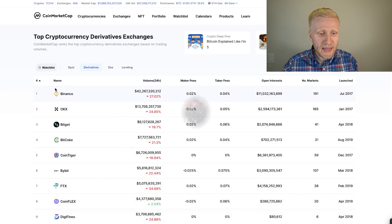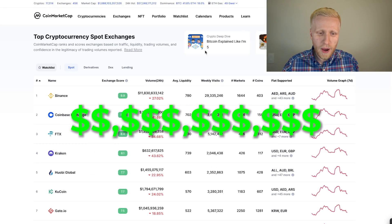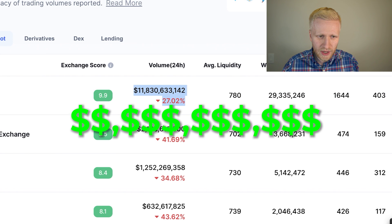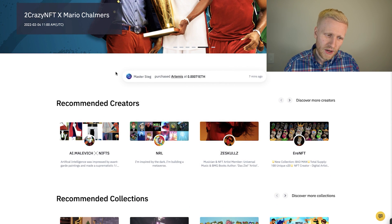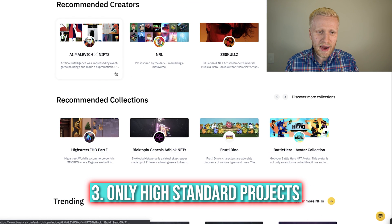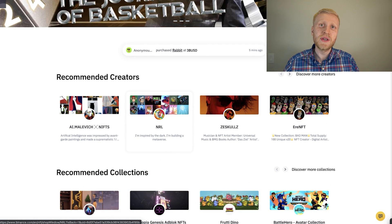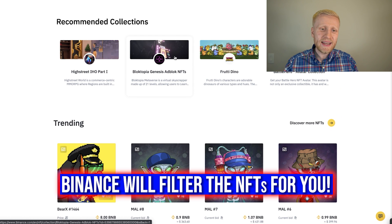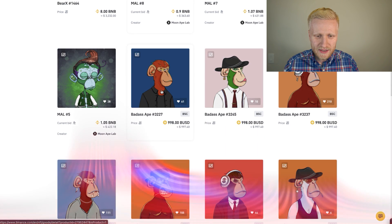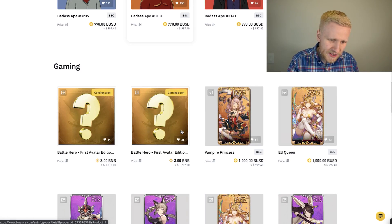The Binance NFT marketplace is really secure. As you know, Binance is the biggest cryptocurrency platform in the world, with trading volume measured in tens of billions of dollars. This platform is secure — you can buy and sell NFTs here, and they only qualify high-standard projects. Each NFT accepted here goes through a rigorous screening process to make sure all guidelines are met.